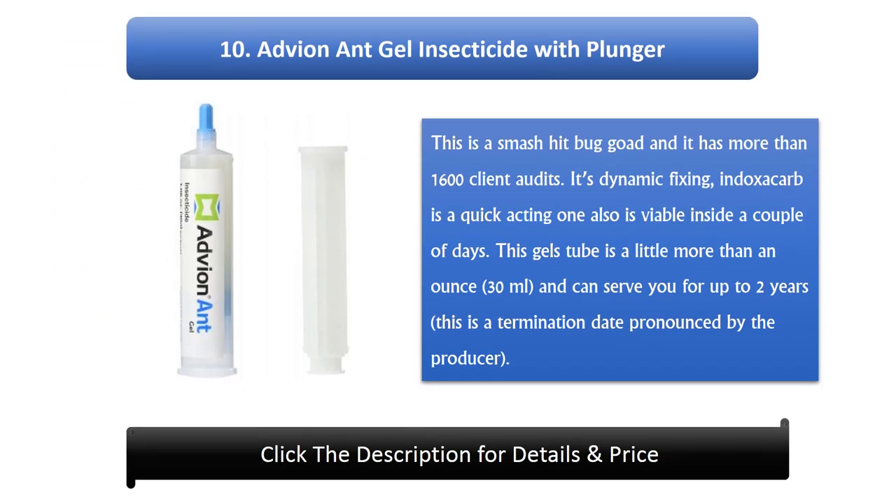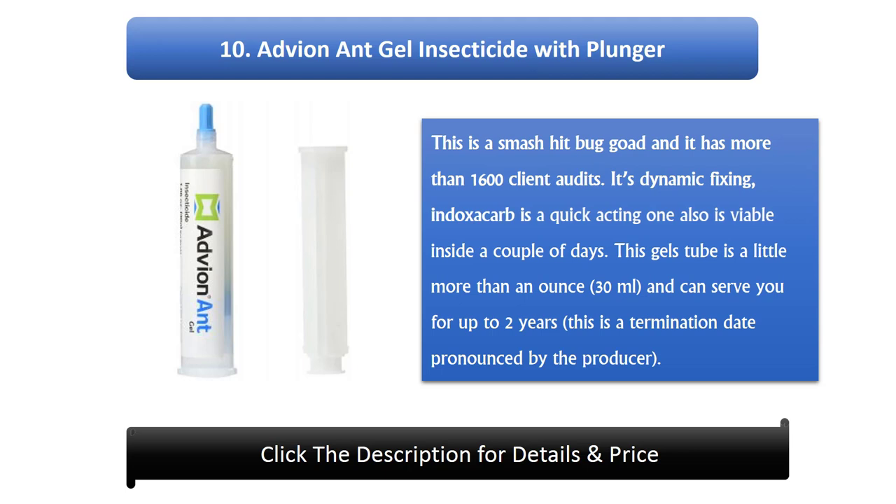Number 10: Advion Ant Gel Insecticide with Plunger. This is a popular product with more than 1,600 customer reviews. Its active ingredient, indoxacarb, is a quick-acting compound and is effective within a couple of days. This gel tube is a little more than an ounce and can serve you for up to 2 years, which is the expiration date declared by the manufacturer.